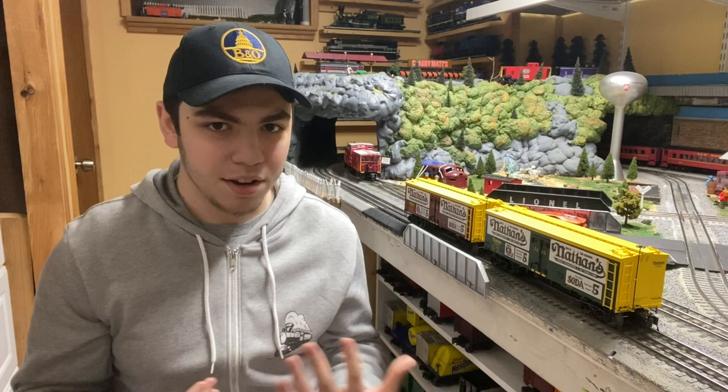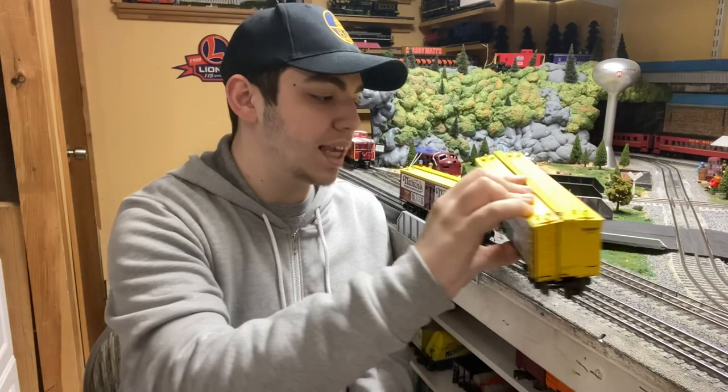Hey guys, welcome back. It's a little bit different today — I'm in front of the camera, so if you haven't seen what I look like, this is what I look like. Today we're going to be taking a look at these beautiful MTH premier line 36-foot wood-sided reefer cars that were just released by MTH. These are fairly new pieces of rolling stock — I think they were only released a couple of weeks ago — and they made many different paint schemes as part of their initial run.